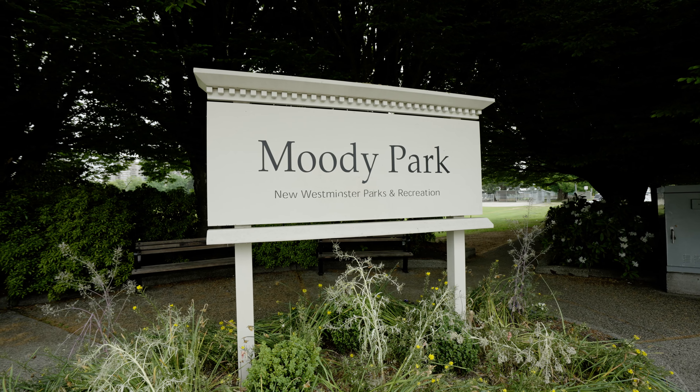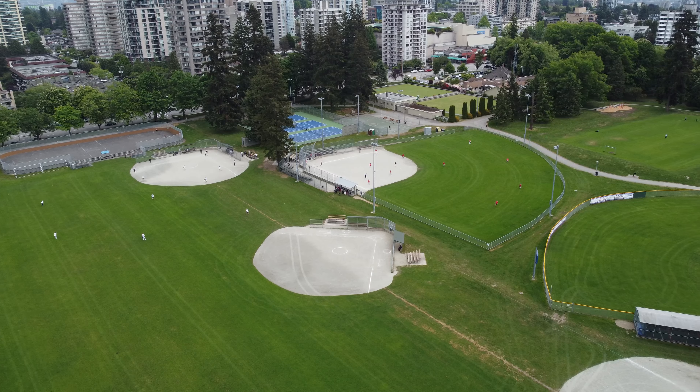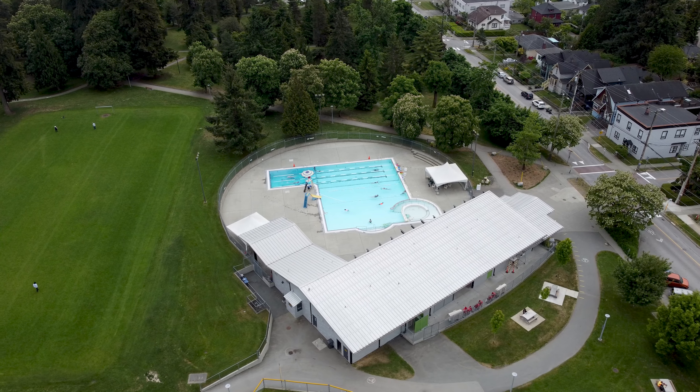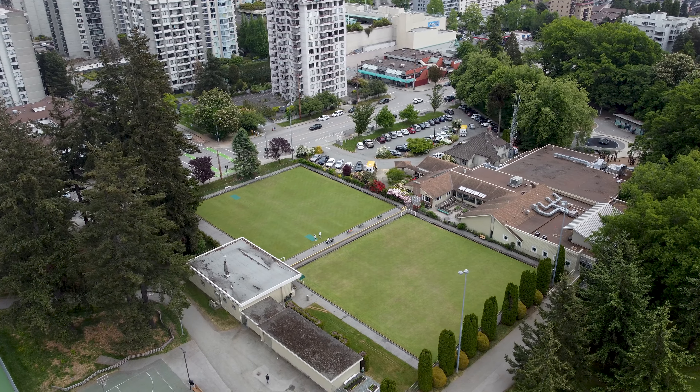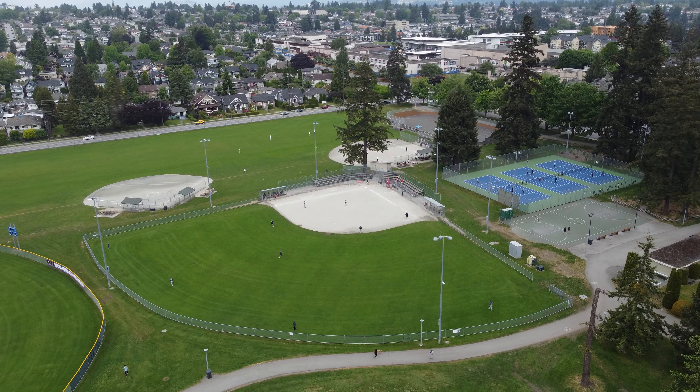The Moody Park District of New Westminster is known for its walkability. It's one of the flatter parts of New West, so it's really easy to get around — from swimming in the Moody Park pool, to visiting the library, to all levels of school: elementary, middle and high school, and the private schools.